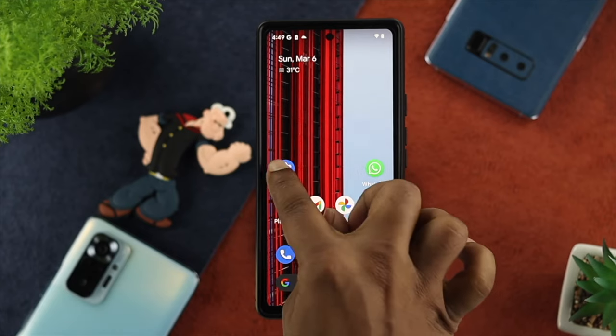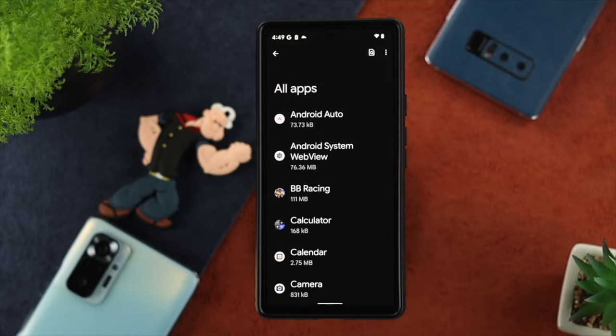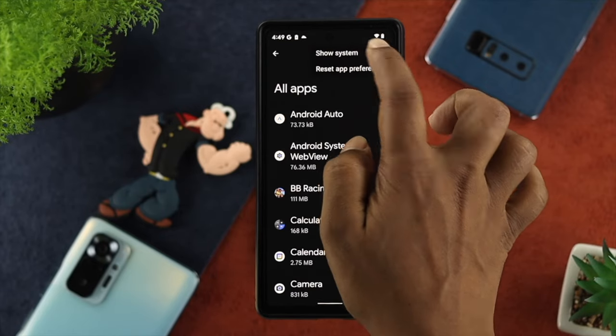In the first process, tap on your Settings and then scroll down to Apps. From there, tap on See All Applications and then tap on the three-dot menu. From there, tap on Show System.